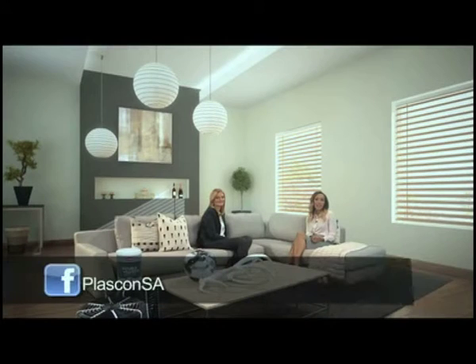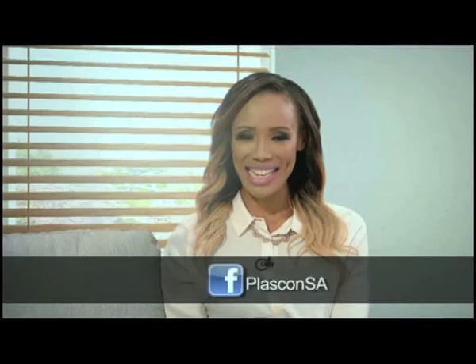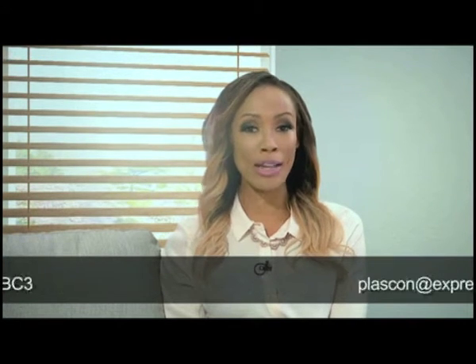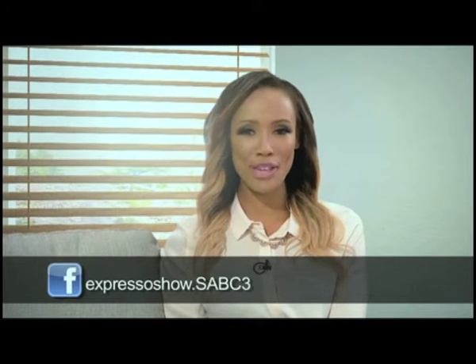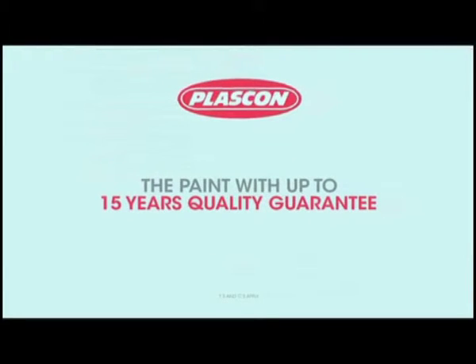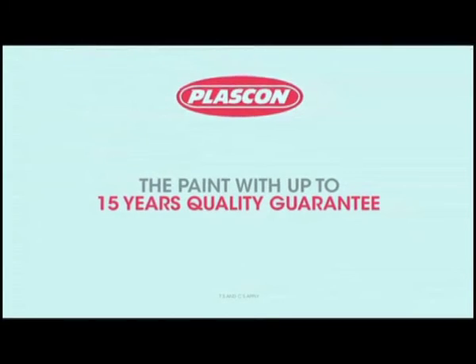If you're thinking of redecorating one of your rooms, then why don't you send us a picture? And who knows, one of our colour experts might be selecting your room to be featured on Plascon-inspired rooms. Send us a photograph to plascon@expressoshow.com or visit our Expresso Show or Plascon Facebook pages. T's and C's do apply. Plascon — the paint with up to 15 years quality guarantee.